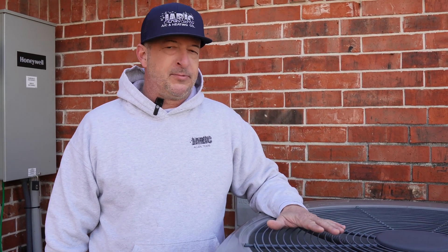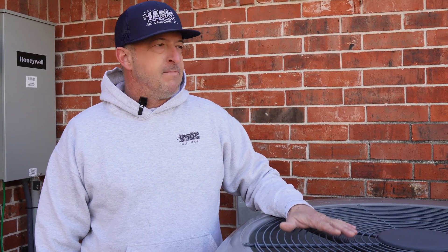He wanted to know at what point should he put it on emergency heat. My answer is: don't use emergency heat as long as you can, because emergency heat is much more costly. Emergency heat probably uses four or five times more electricity than just the heat pump. That's why heat pumps are so great.